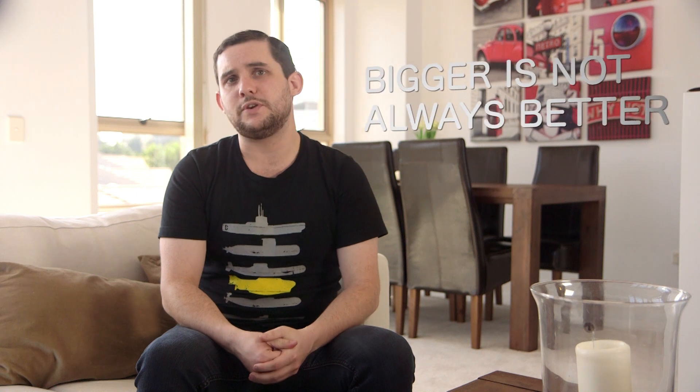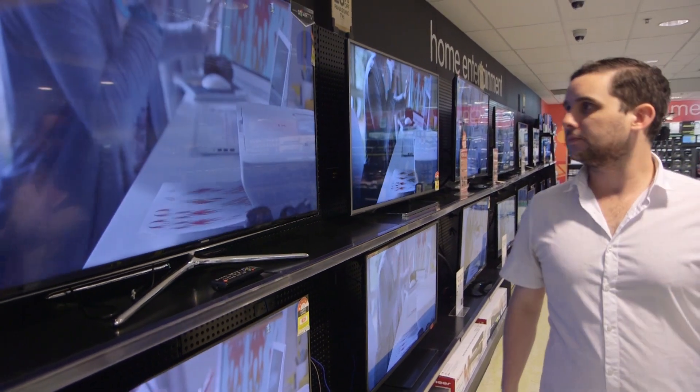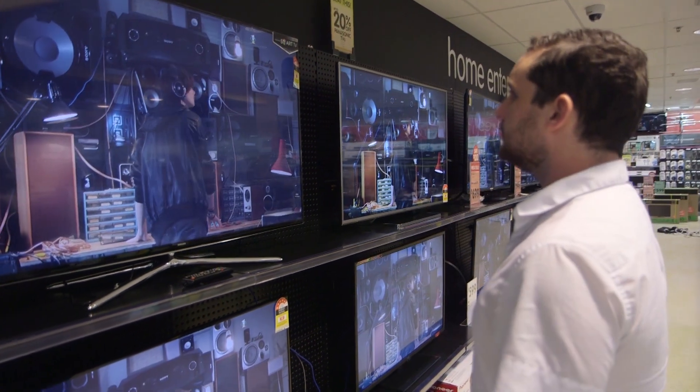Buying a TV that's too small is actually a safer bet than buying a TV that's too large. If you can buy a small TV you can always move your couch closer to the screen, but if you buy a large TV you can't move your couch further away from the wall that it sits against.